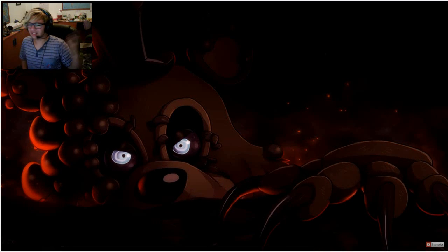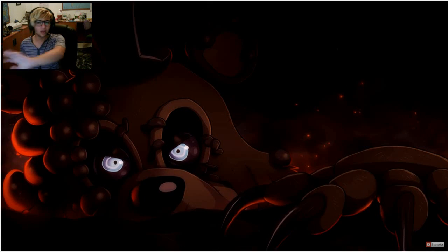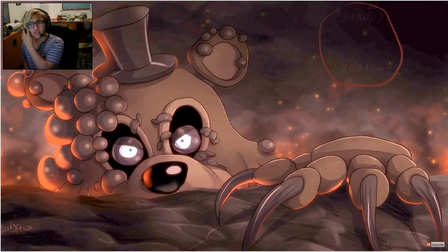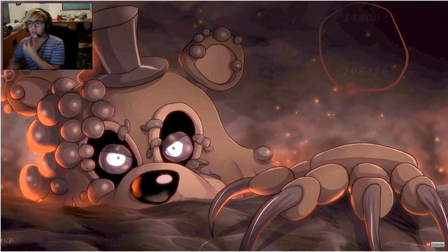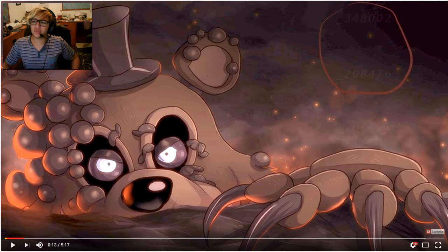So this is the picture — it kind of looks like Twisted Freddy, it is Twisted Freddy. What's this number? 348-002-208-476? What do you guys think it is? What is this? Let me actually search it on Google.